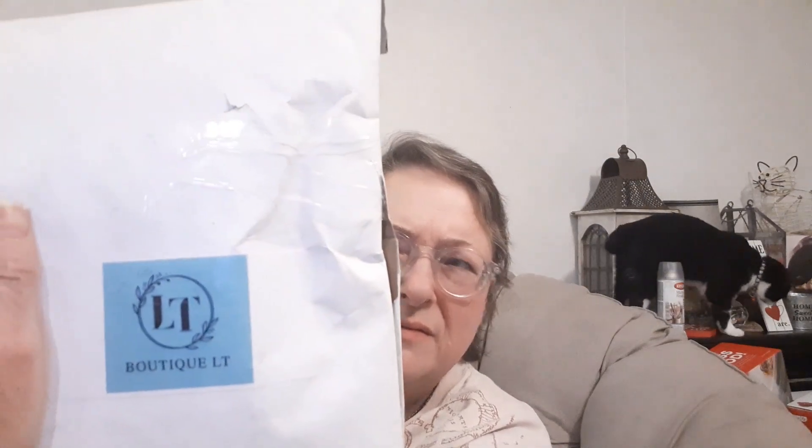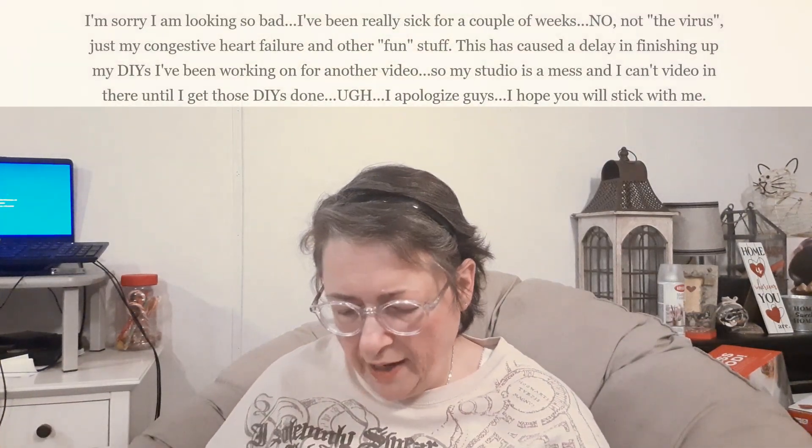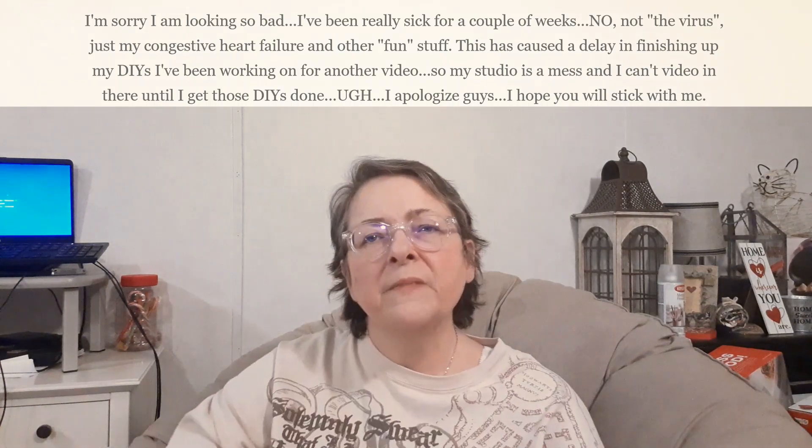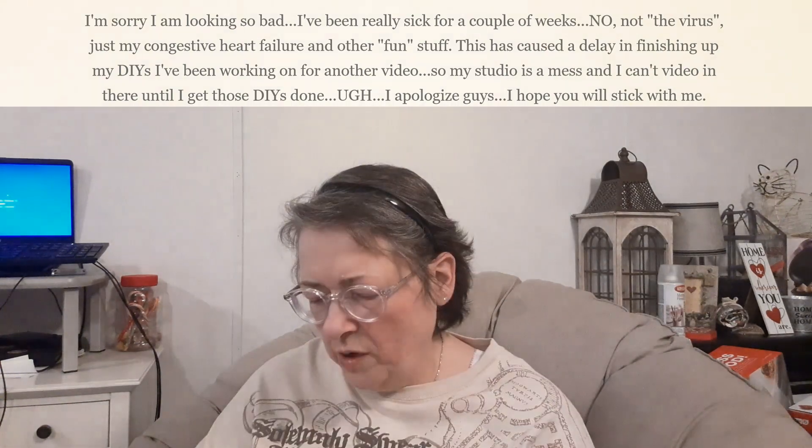Hello everybody and welcome back to my channel, Subscription Boxes and More with Michelle and Mau Mau. I have a new one for you — it is Boutique LT, a pajama subscription. I saw this on someone else's channel and thought I'd give it a try, since I canceled some of my other subscriptions and wanted to get into some new ones for you guys to see.